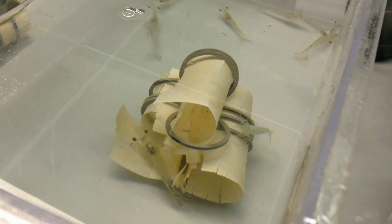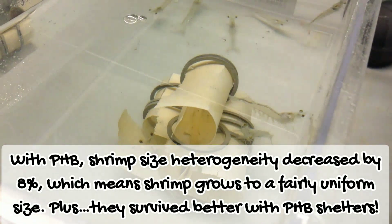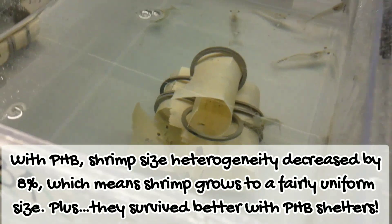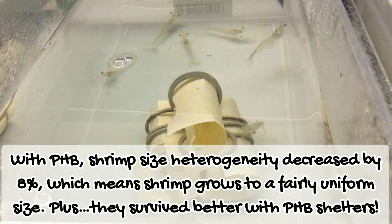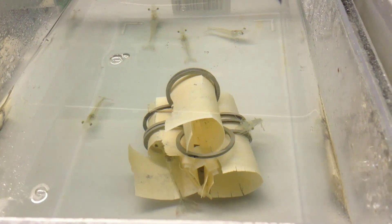Upon our findings, the use of PHB substratum could decrease the range between the shortest or most lightweight shrimp and the longest or most heavy shrimp by at least 8%, plus higher survival as compared to shrimp reared using non-biodegradable artificial substratum. Enjoy shrimp!